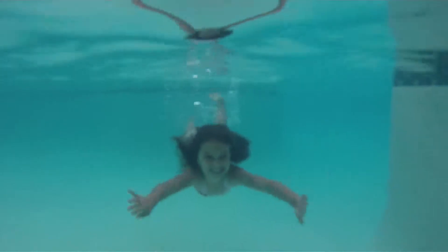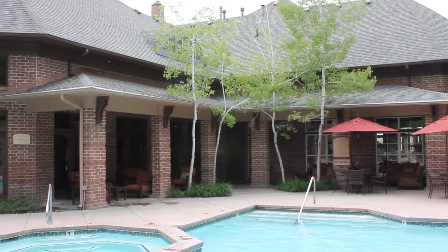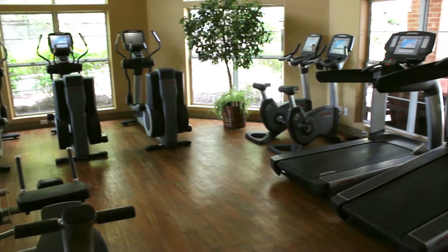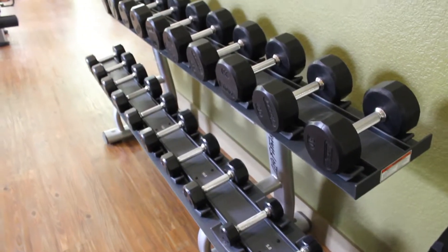There's a lot going on here — a lot of music, a lot of families, a lot of single people. We also have a newly remodeled fitness center with state-of-the-art equipment.